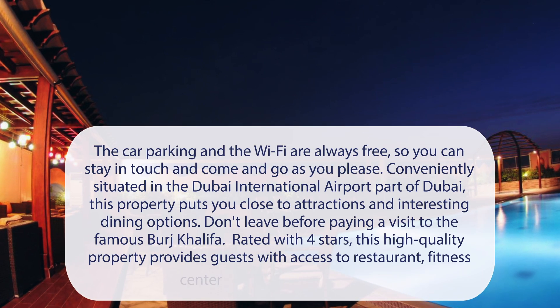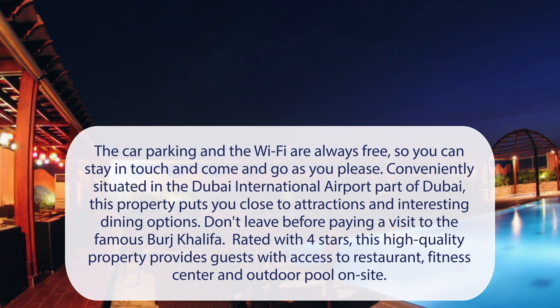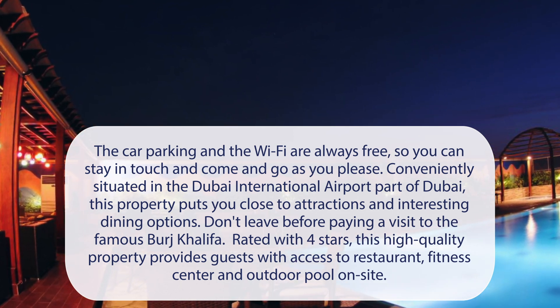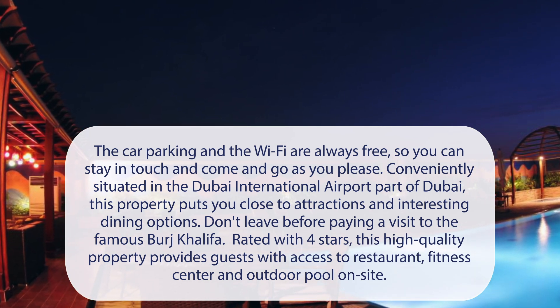At Time Grand Plaza Hotel, Dubai Airport, the car parking and the Wi-Fi are always free, so you can stay in touch and come and go as you please. Conveniently situated in the Dubai International Airport part of Dubai, this property puts you close to attractions and interesting dining options.